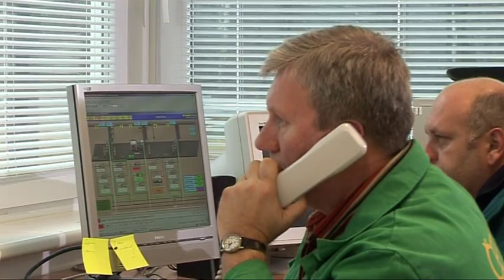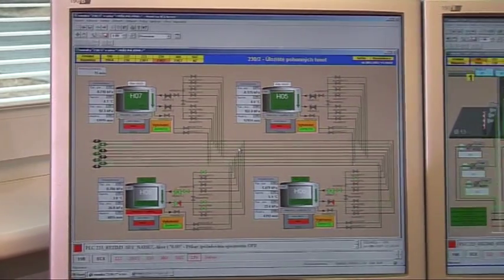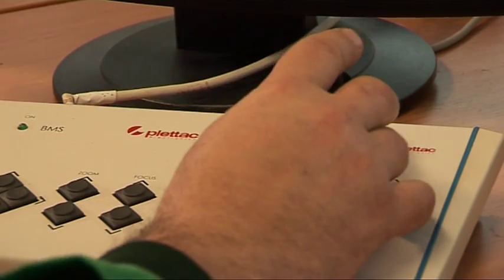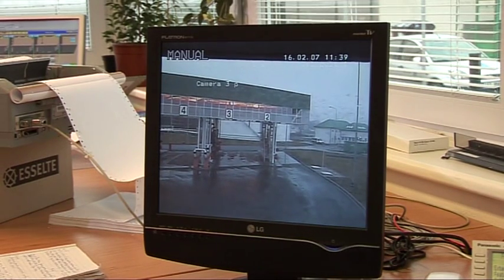Another function of TAMAS is customer administration: database of the orders, tank trucks, drivers, unloaded and loaded fuels and additives, blending of biofuels and many others.